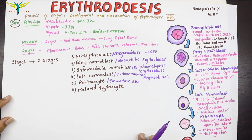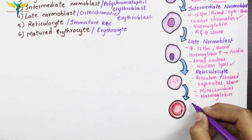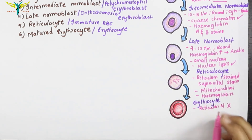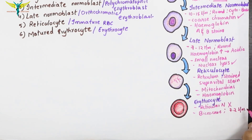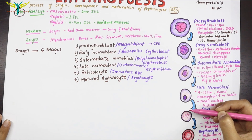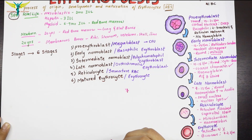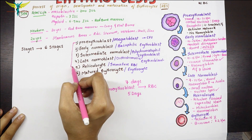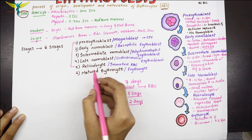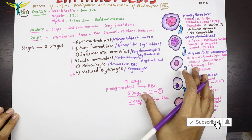The final stage is the matured erythrocyte. The reticular network disappears, and the cell becomes biconcave with a diameter of 7.2 micrometers. It contains a large amount of hemoglobin but no nucleus. The entire erythropoiesis cycle takes seven days: the first five stages up to reticulocyte formation take about five days, and the remaining two days are needed for the reticulocyte to mature into an erythrocyte.